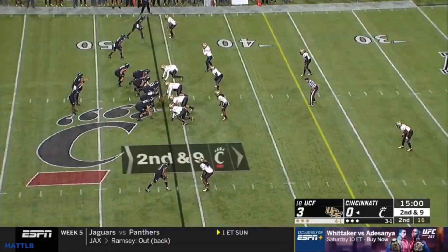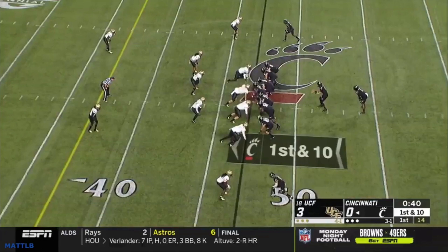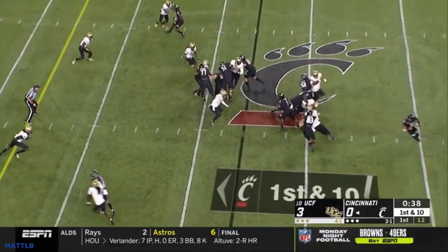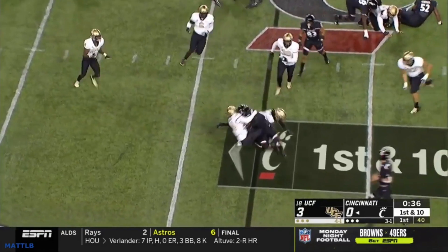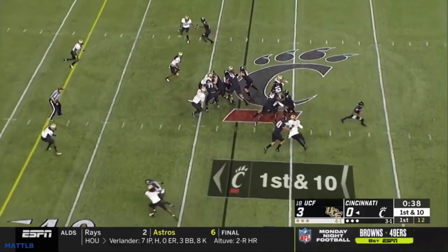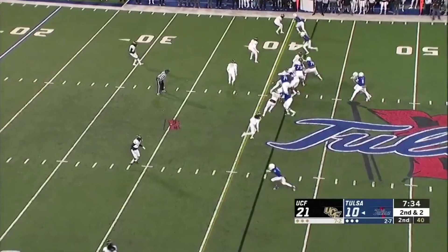Similar look here — you again get the slant, forcing the back to cut back into the arms of the linebacker. The linebackers get off blocks and the safety comes to clean it up. All of that is kind of caused by the line movement.